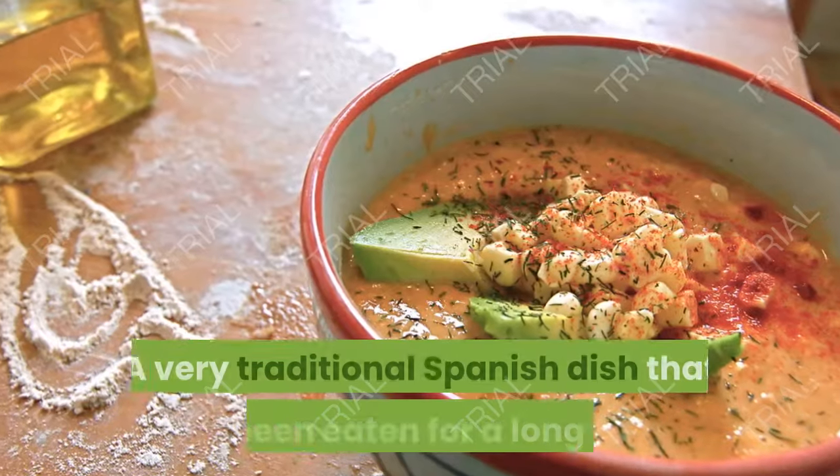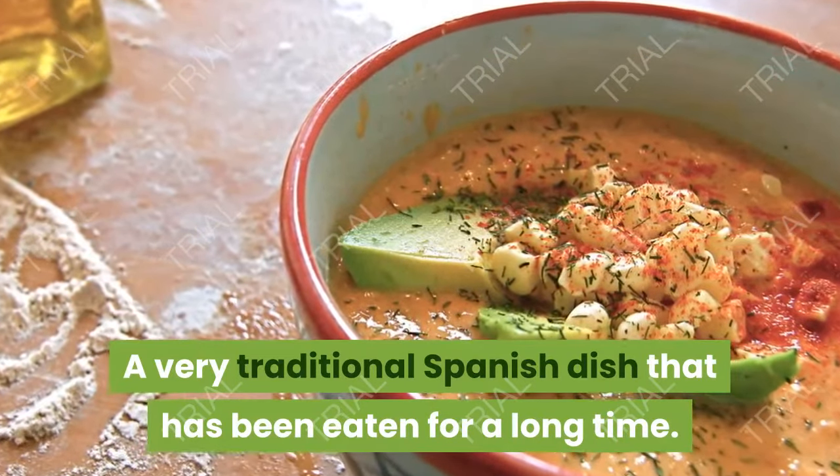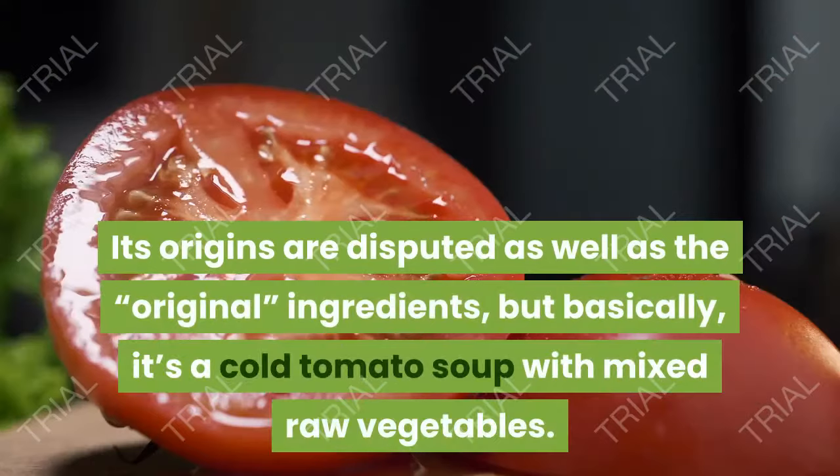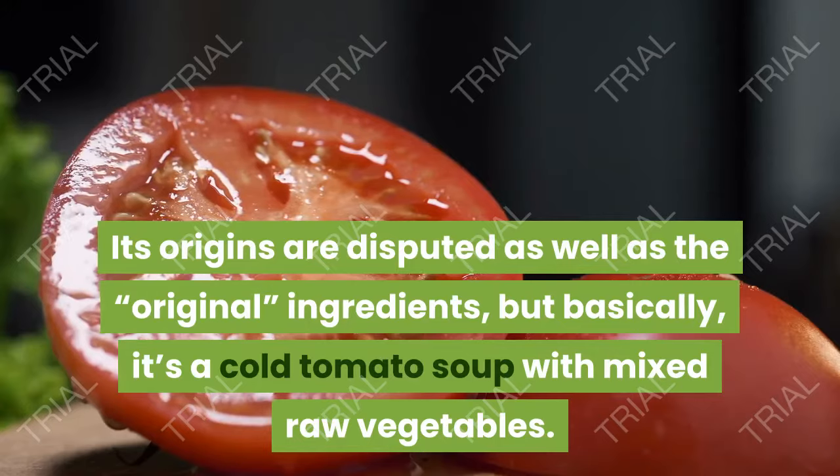6. Gazpacho. A very traditional Spanish dish that has been eaten for a long time. Its origins are disputed, as well as the original ingredients, but basically it's a cold tomato soup with mixed raw vegetables.